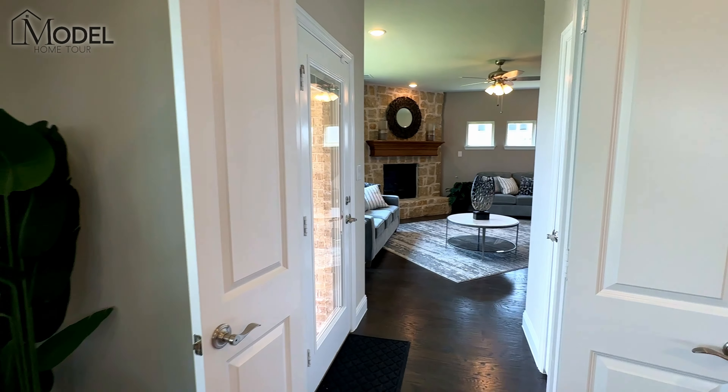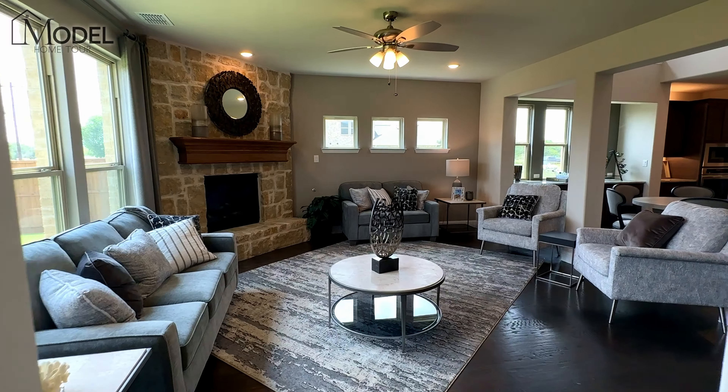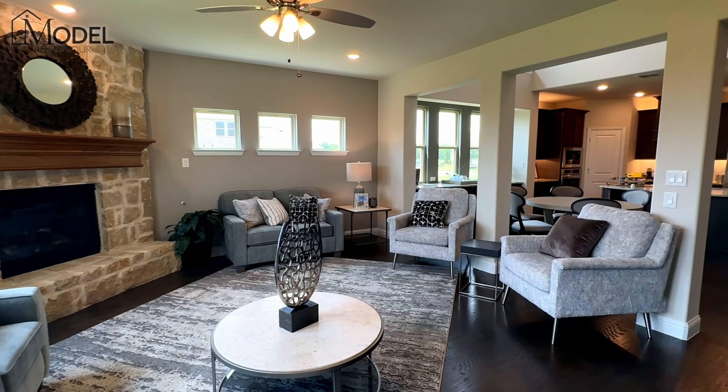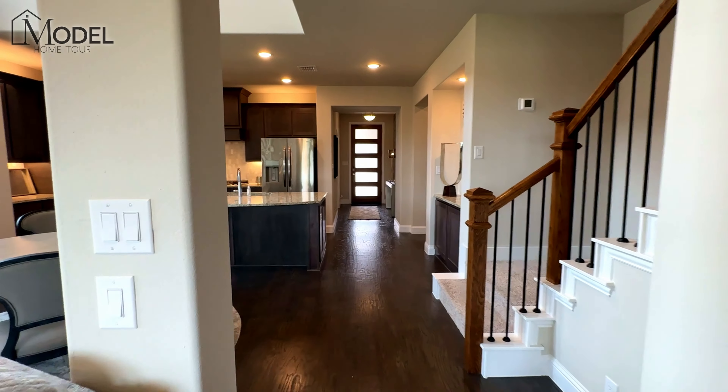Hey guys, welcome back to another episode of Texas Model Home Tours with your host Alex Pioch with Evolve Real Estate Group here at eXp Realty. Today we're in Celina, Texas, the Liliana community, a master plan community here.